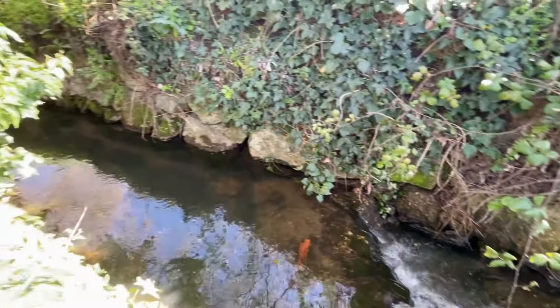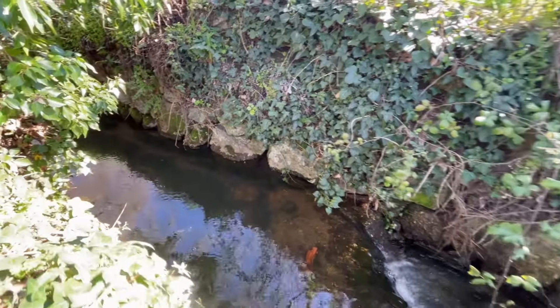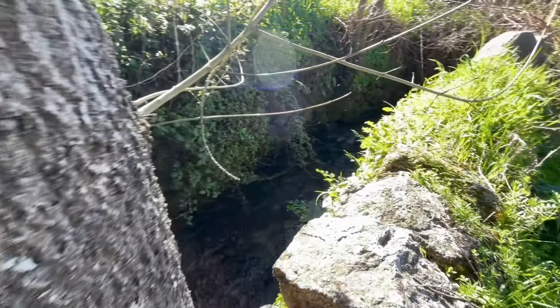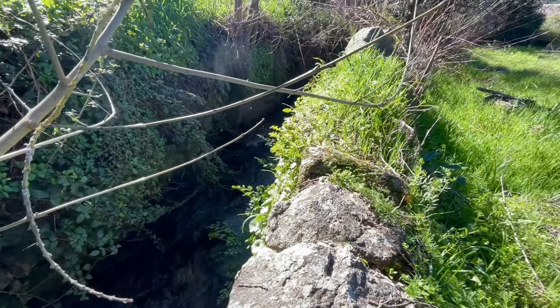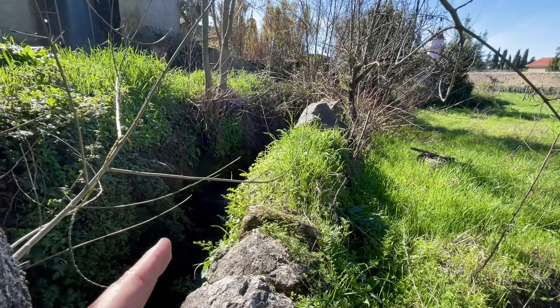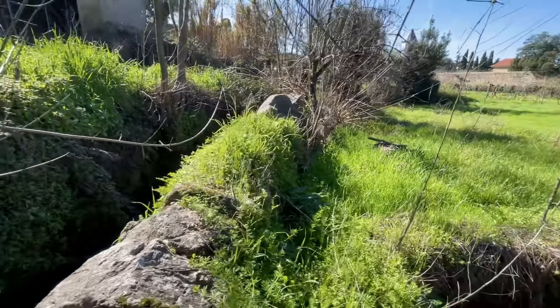That is the water line I told you about. It's big — more or less one meter and a half. That is the border of the land, the water line. And another side is the neighbor.